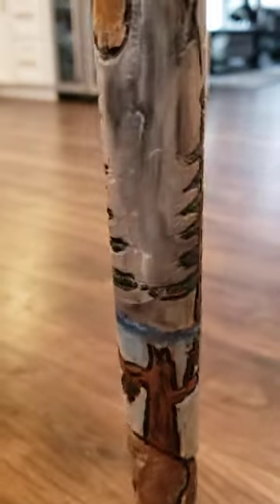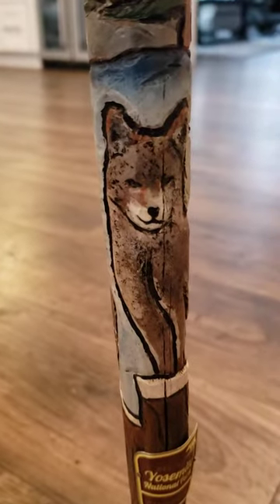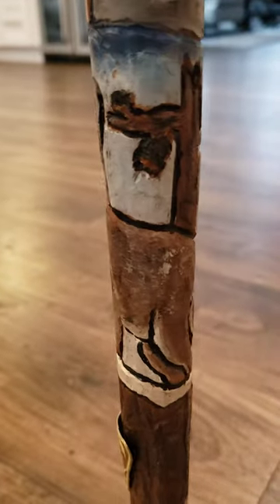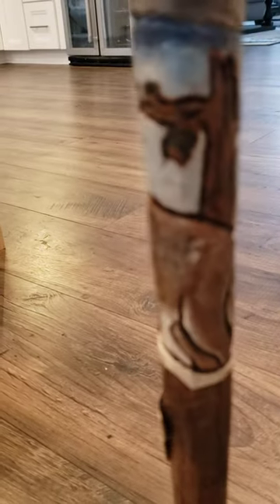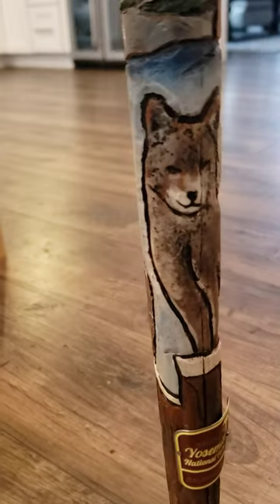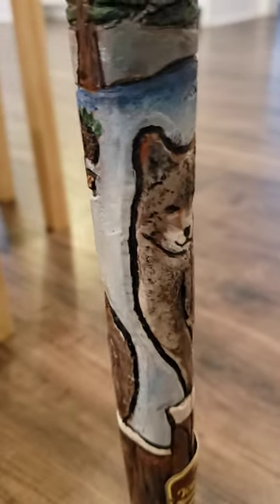And then as we come down, another beautiful pine trees. Oh, we love pine trees. And then what do we have here at the very bottom? A coyote. They have beautiful color and fur, and they are everywhere. Is that a wolf? That's a coyote. Coyote.